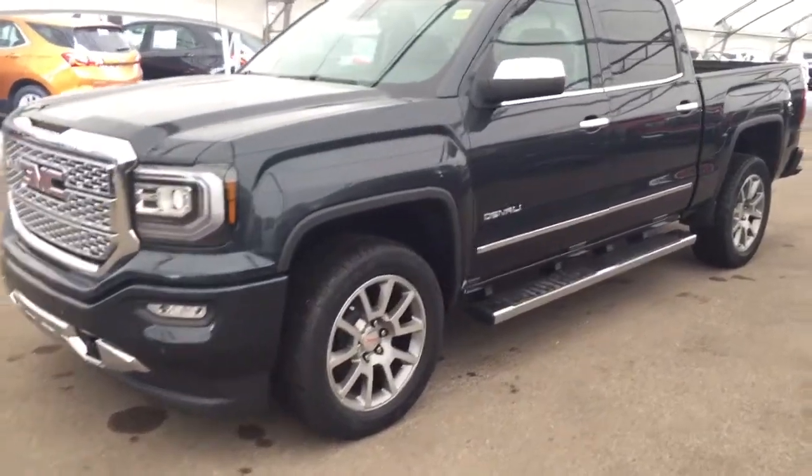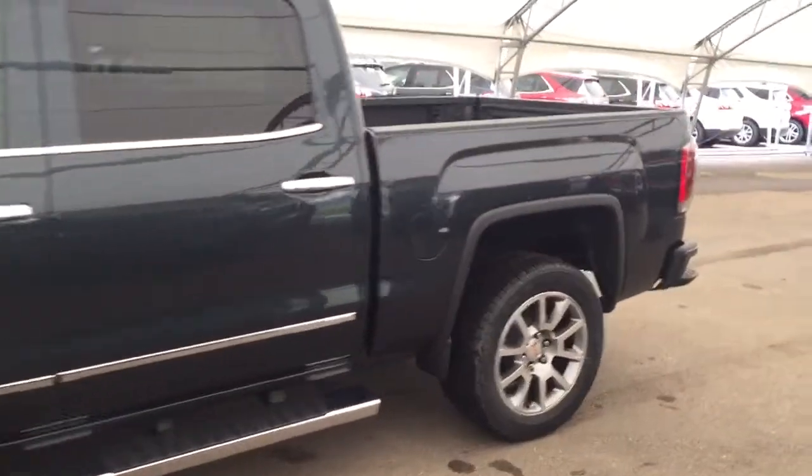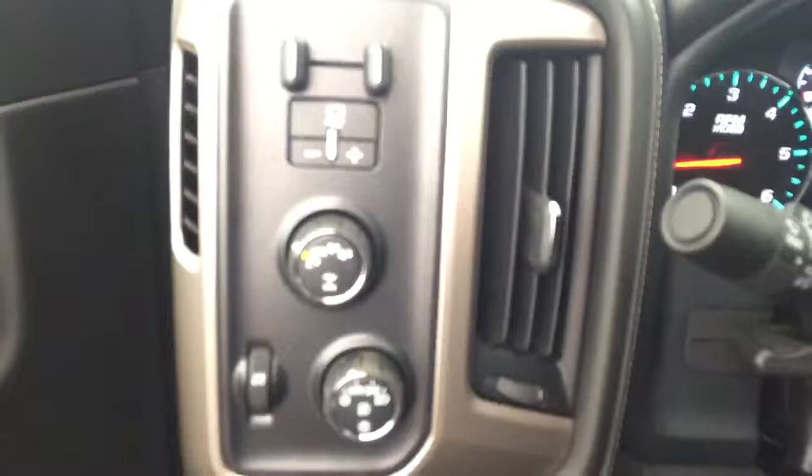Welcome to Degree Chevrolet. This is a 2018 GMC Sierra Denali in the color gray. Some features include power and memory front seats, power windows, power locks, power mirrors, Bose speaker system, trailer brake controller, and automatic headlights.